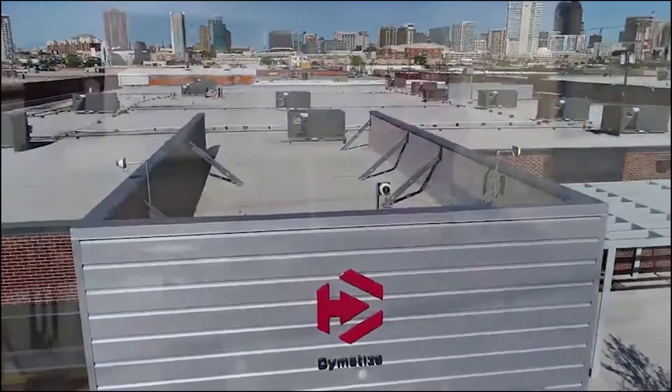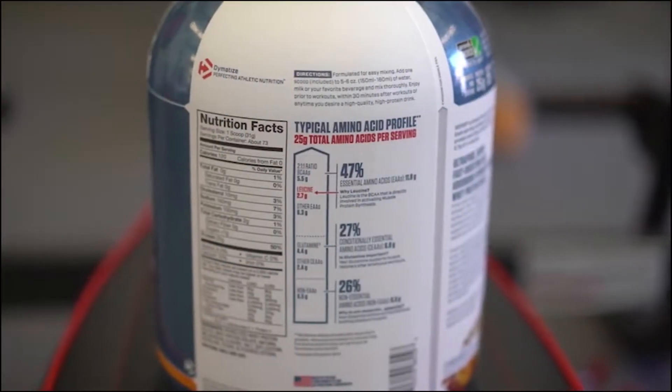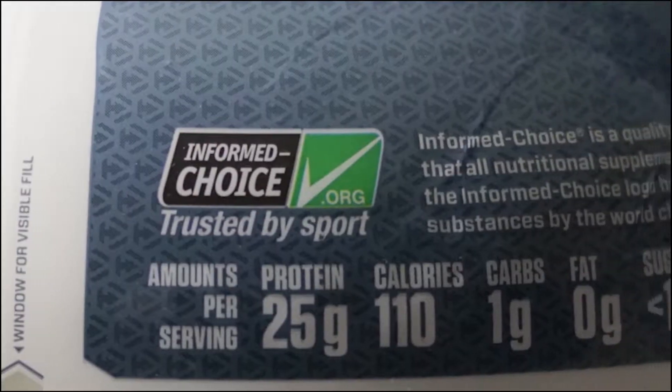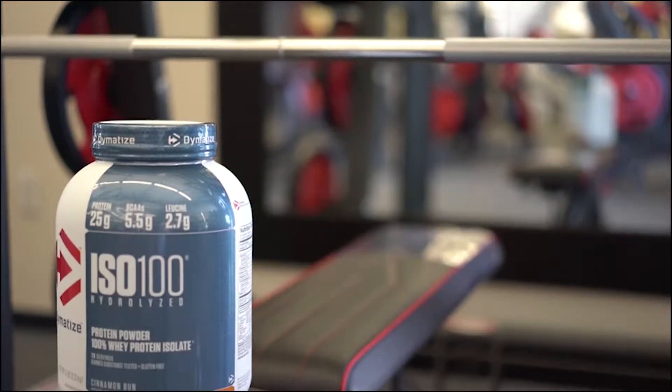The whey protein isolate in Dymatize ISO 100 is made with a cross-flow micro-filtration process. This preserves the active muscle-building proteins while stripping away unnecessary carbohydrates and fat. At Dymatize, we go above and beyond industry standards for quality. All Dymatize products, including ISO 100, are manufactured in NSF GMP Sports certified facilities. The finished products are tested in third-party independent labs to ensure that what's on the nutrition facts panel is what's in the product.